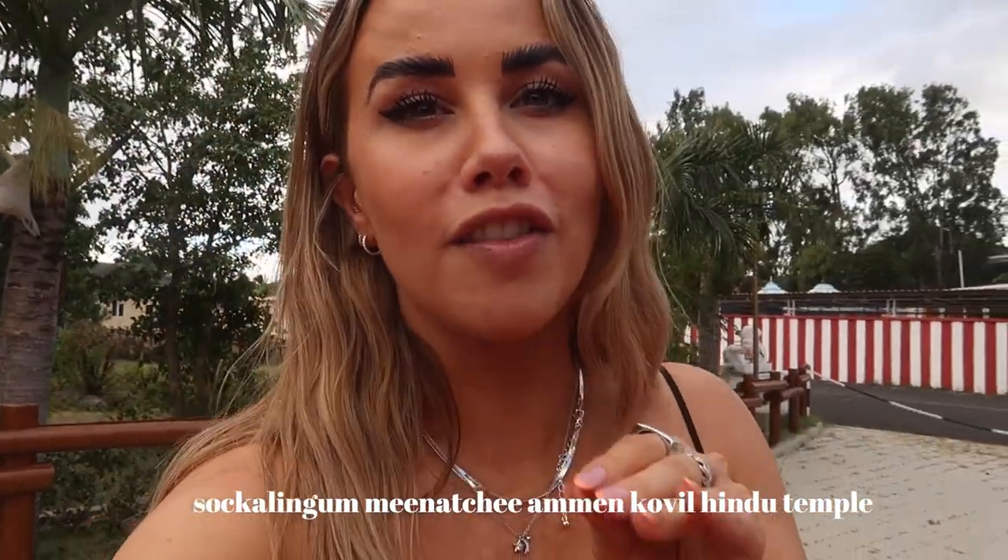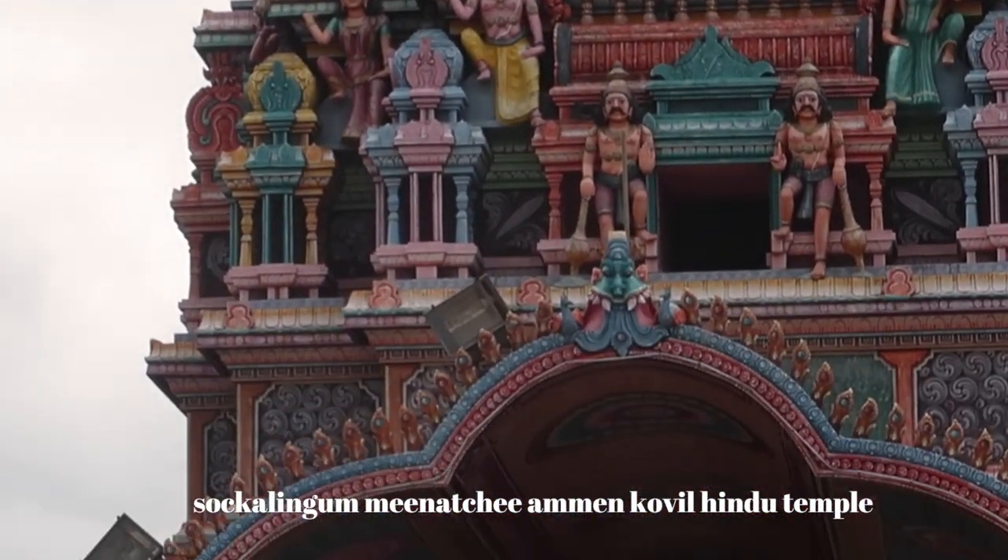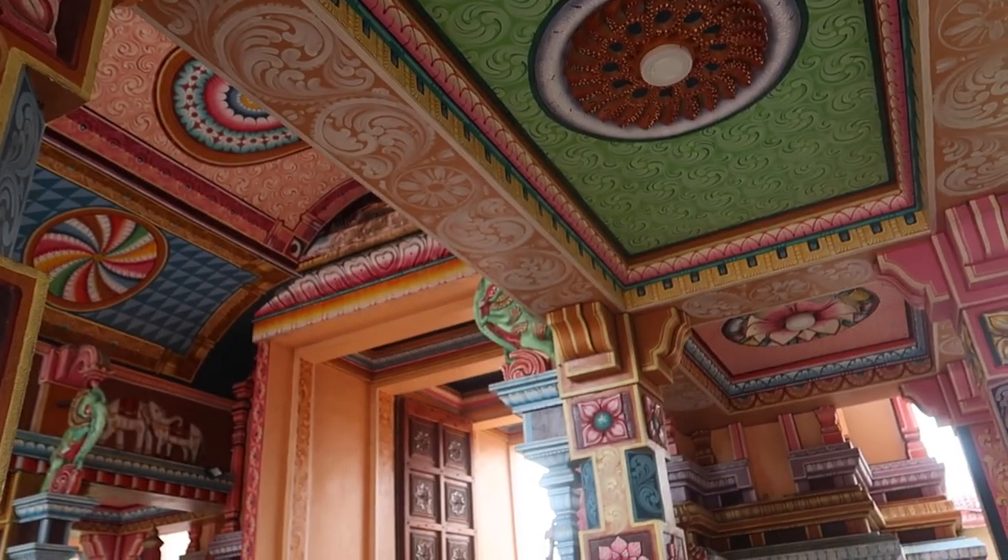We are now at the temple and I'm going to show you what it looks like — it's the most colorful thing I think I've ever seen in my life, so bright and vibrant and beautiful. To get into the first bit you have to take your shoes off and get shoulders covered, so I've got my shirt with me. Apparently it takes three to four months to paint and they have to repaint it every 10 years, flying people in from India to do it — normally three or four guys, three to four months, every 10 years. The last time it was done was in 2018, just before COVID hit, which is why it's so vibrant now.